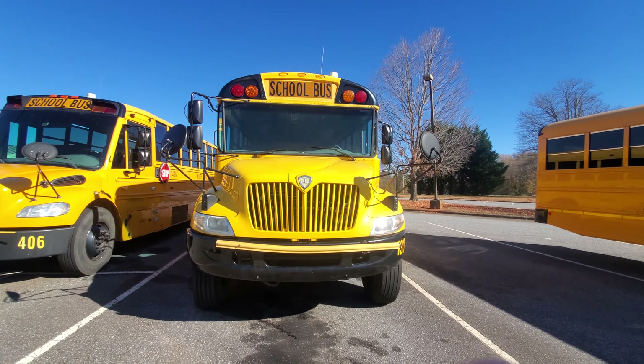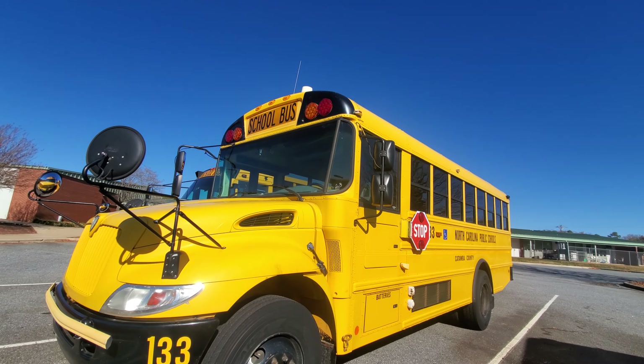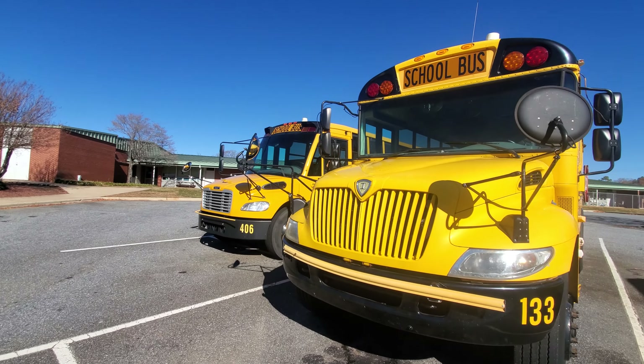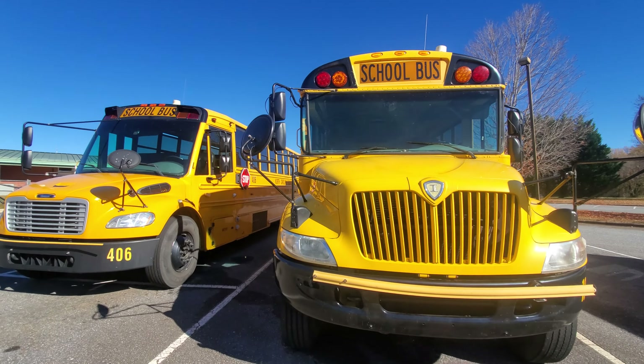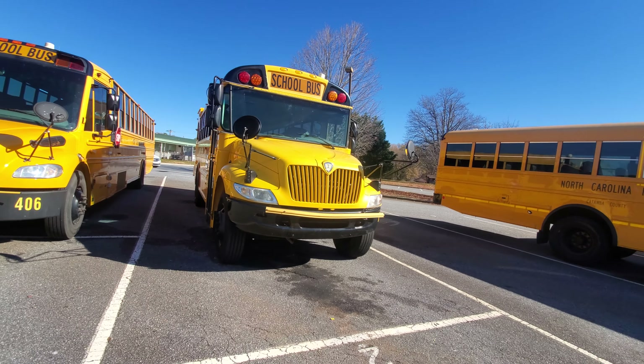Bus 133 — a 2006-2007 ICC E200. Bus 134 is its sister bus, but it's currently a scrap bus at the bus garage. I took a video of that bus before. So this is bus 133.